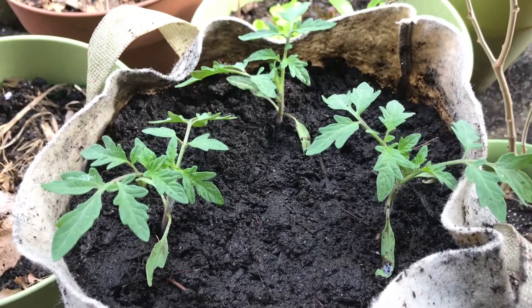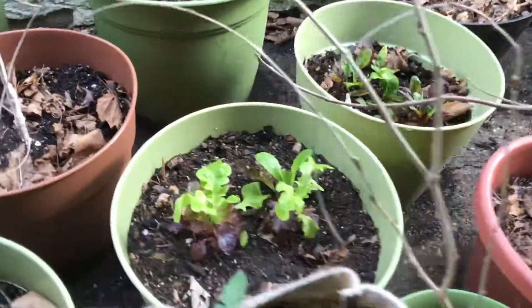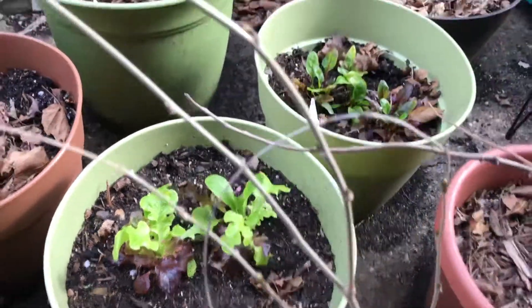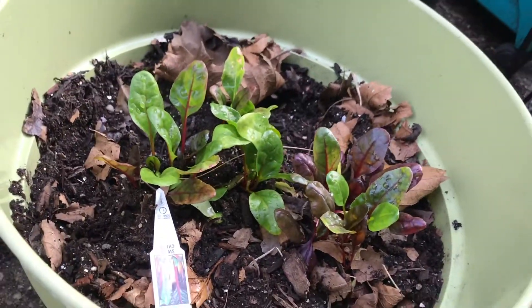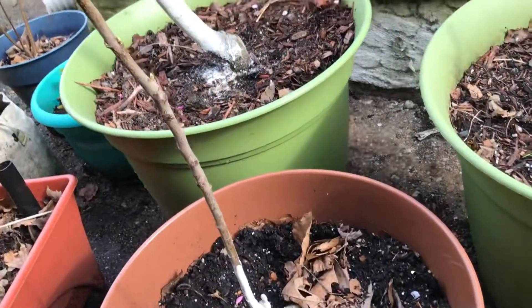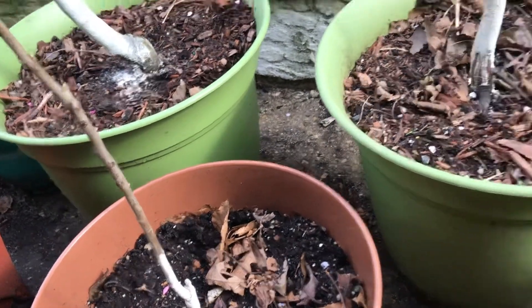Here we have the tomatoes on the other side of the garden, starting with the Celebrity Slicer tomato. They're very easy to grow, that's why I grow them every year. We have the mixed greens again right there, and this is the Swiss chard — Swiss chard is new to me as well. I thought I might try it this year and see how it tastes.